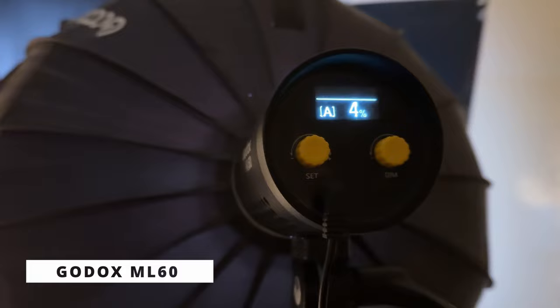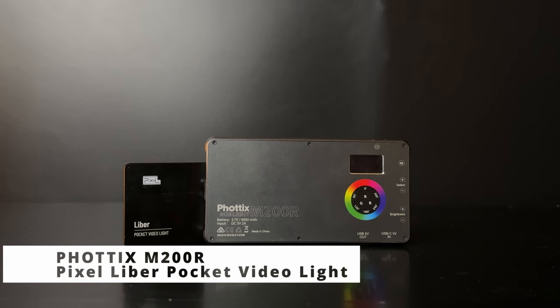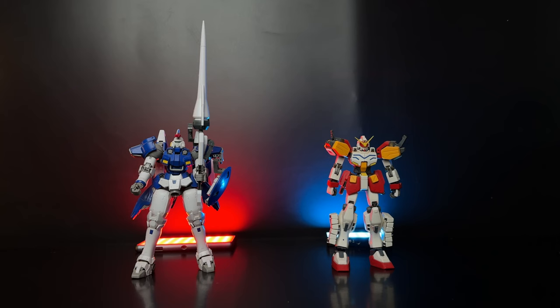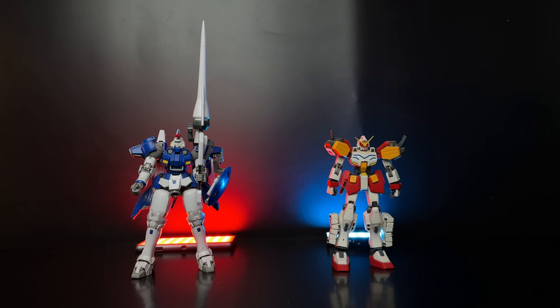My main studio light is the Godox ML60, which is tiny and has a silent motor fan. I still have the Vlogtix M200R and Pixel G1 Pocket — I'm using these two portable lights for backlight or fill light.